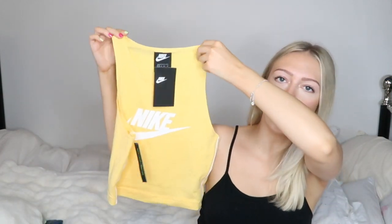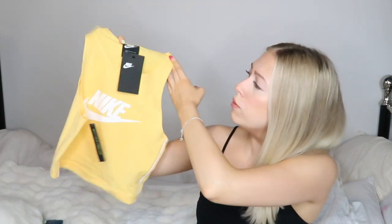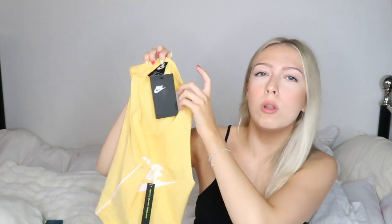So the first item is this cropped yellow tank top by Nike and it is really really nice. I got it in an extra small — maybe if I got it in a small it wouldn't be as see-through, because it is really tight. But the only issue is it's a little bit see-through. I also got it in this shade...